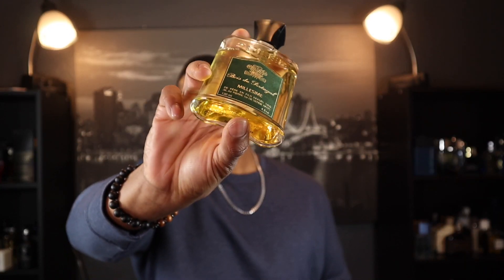Bois du Portugal is not very versatile — you definitely want to wear this dressed up, to a formal event or a meeting. Go easy on the trigger because it's very strong. But if you're a guy who has his stuff together, wants to feel like a boss, and wants something that turns heads and makes its presence known, Creed Bois du Portugal is a fragrance you definitely need to check out. It's very expensive, so get a sample or decant first — don't blind buy.